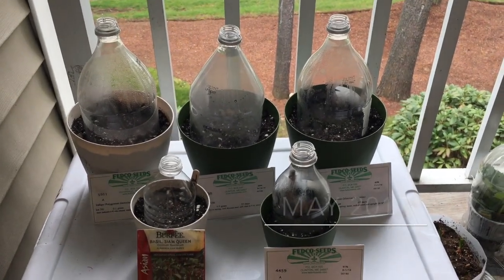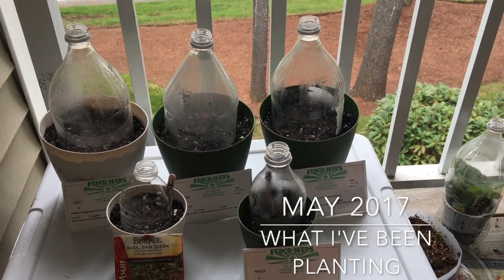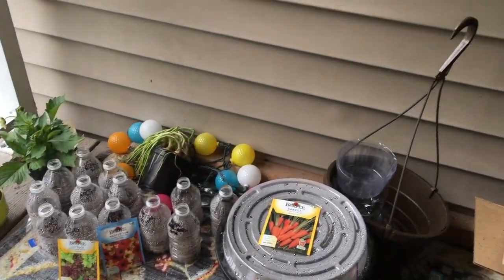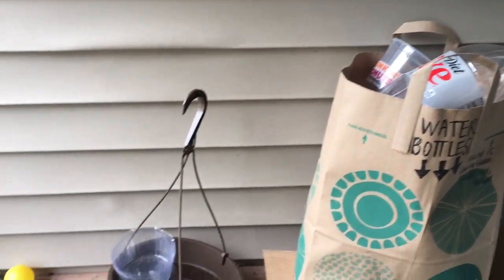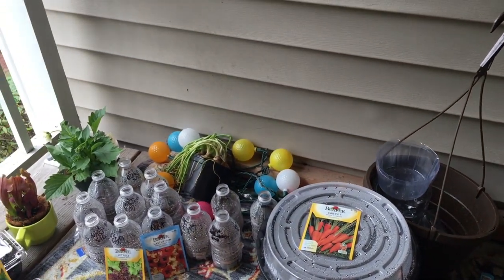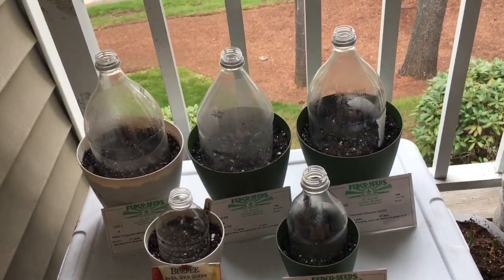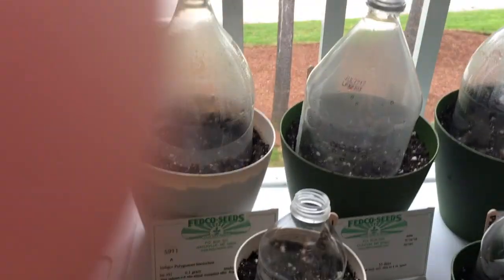I wanted to give a little tour of what's going on in my back patio, which is nowhere close to as beautiful as the front patio. I'll give you a little look. You can see all the water and soda bottles I've collected, and all sorts of string lights that I'm going to string up, plus some bulbs and dahlias.